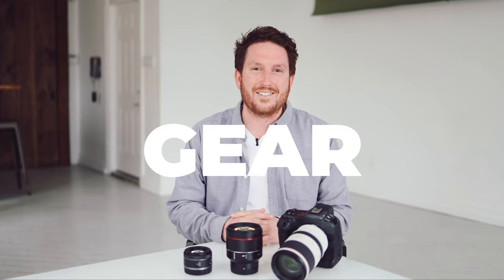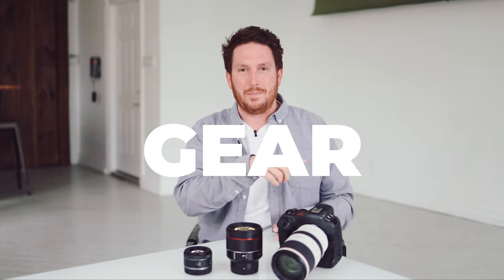First, let's talk about gear — everyone's favorite topic. There are also topics at the bottom here if you want to skip around and go straight to the behind the scenes.